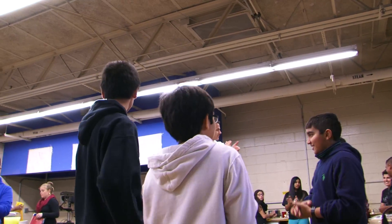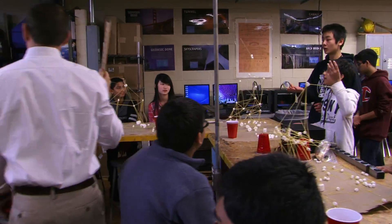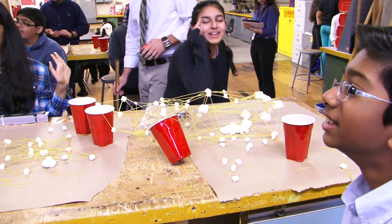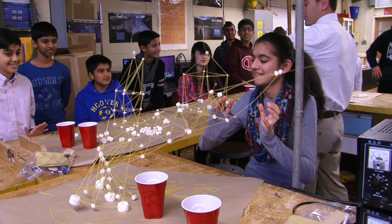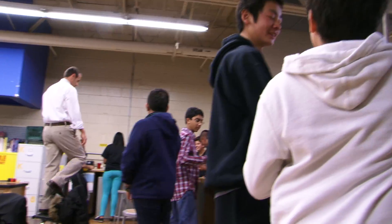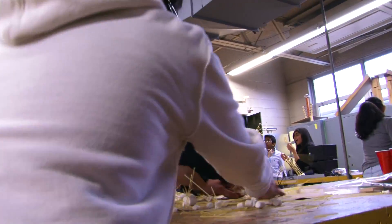Shortly after the winner was announced, the students had a brief moment to analyze their approach and compare solutions, giving many of them the realization that perhaps a small tweak in their concept would have resulted in a much different outcome. But in the end, they're still kids, and most enjoyed the destruction of their creation more than the assembly.